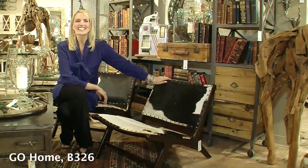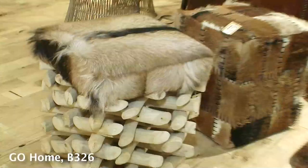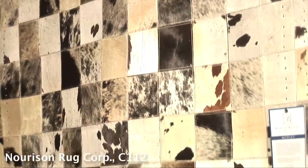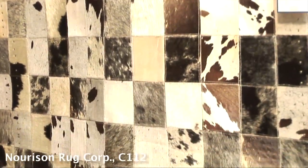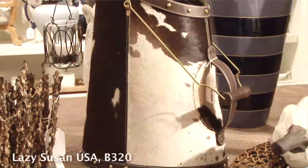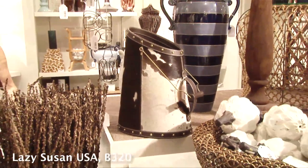Hair on hide is just another component of achieving the High Country look we've seen throughout the Las Vegas market. These dueling ottomans from Go Home work beautifully as extra seating and as a cocktail table. Nura Sands Medley, a 100% cowhide patchwork area rug, celebrates the authentic and rugged beauty of materials nourished by the land. At Lazy Susan, this faux pony Holstein coal bucket looks great whether it's full or empty.